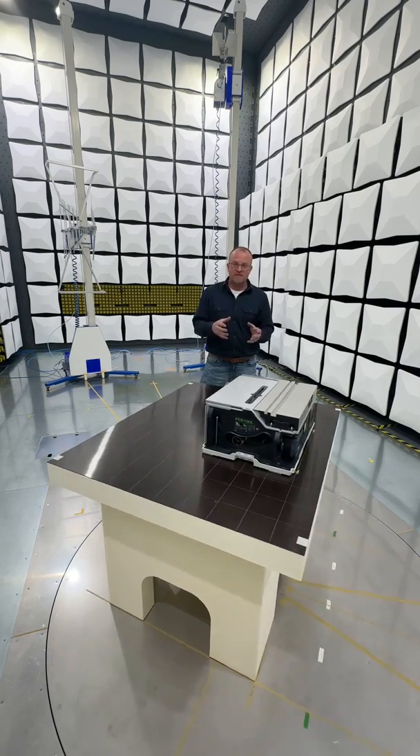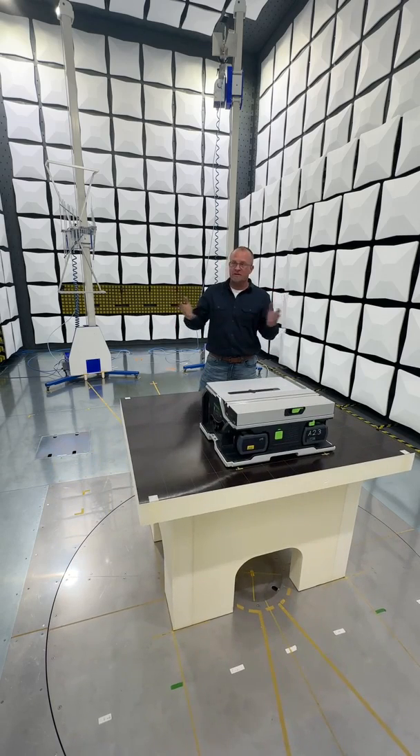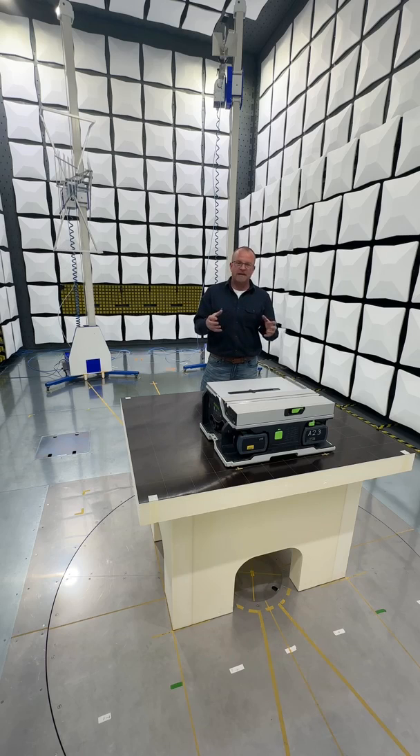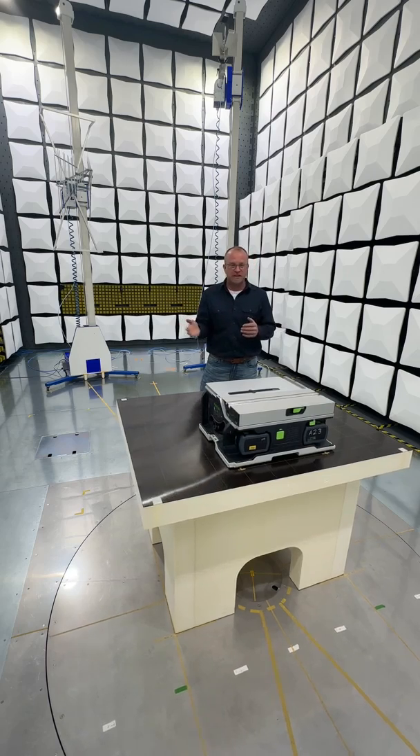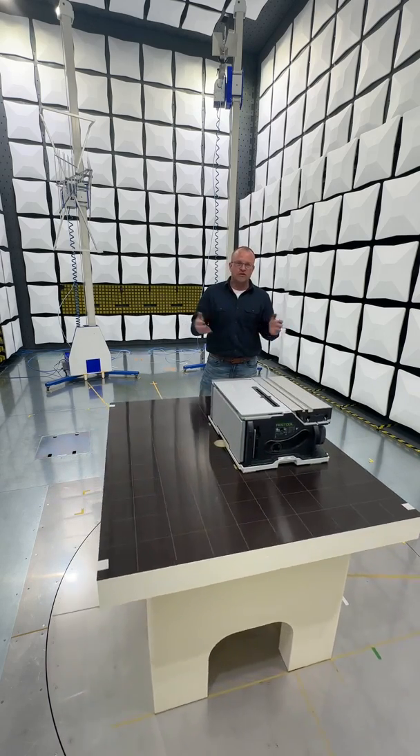What's really cool about this is that for most companies, they actually send this out to a third-party lab to do. Whereas Festool has built this whole facility so they can do all the testing in-house and control everything in-house. Because they're working with power tools with a lot of different frequencies and sending tools to different countries with different standards and different rules, this way they can control it all in-house.